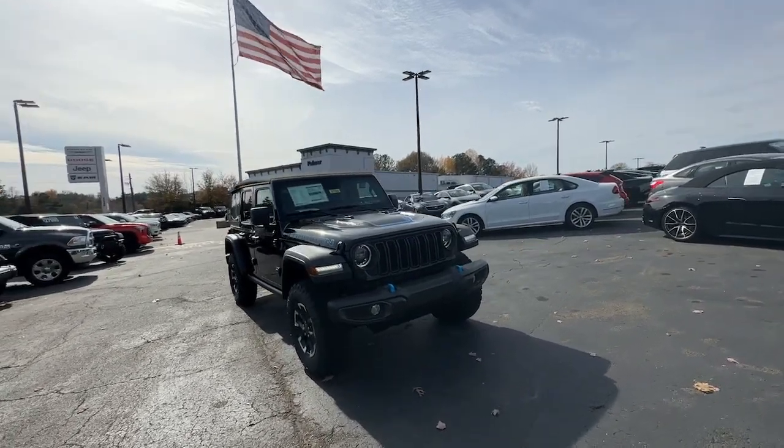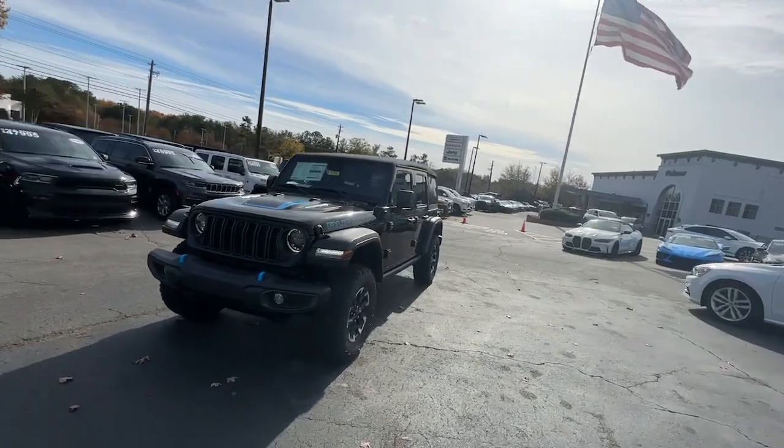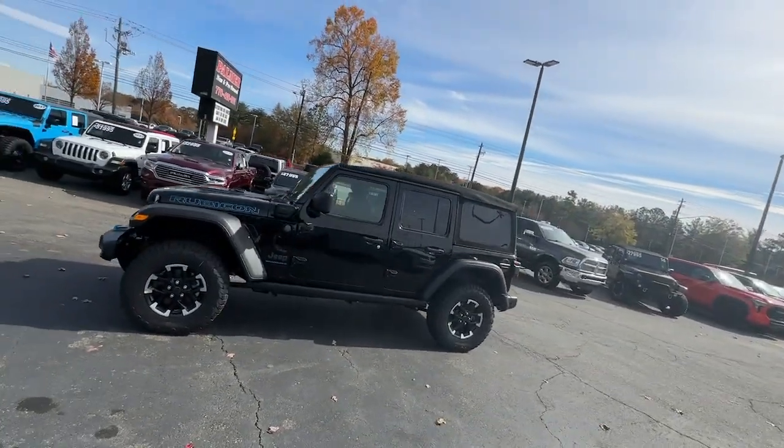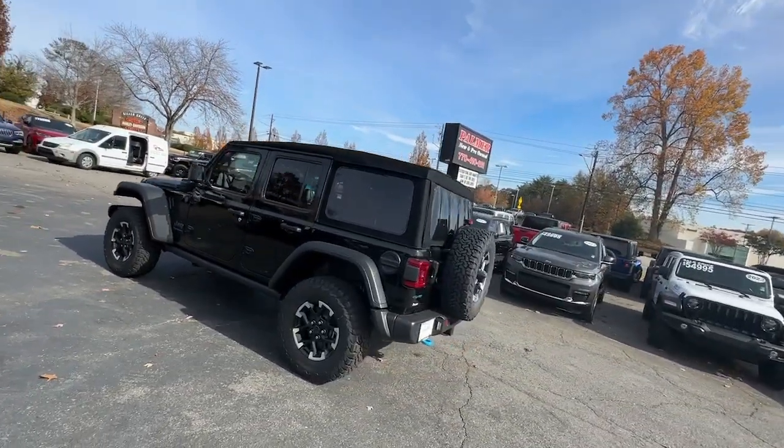Picture yourself in the 2024 Jeep Wrangler — the rugged and iconic adventure-loving four-wheel drive open-air SUV with the power and capabilities you need for your outdoor lifestyle.